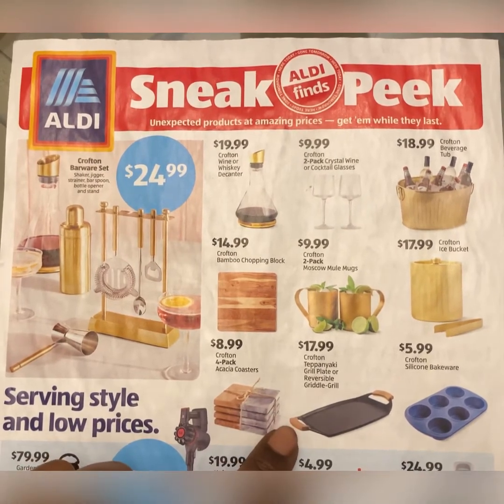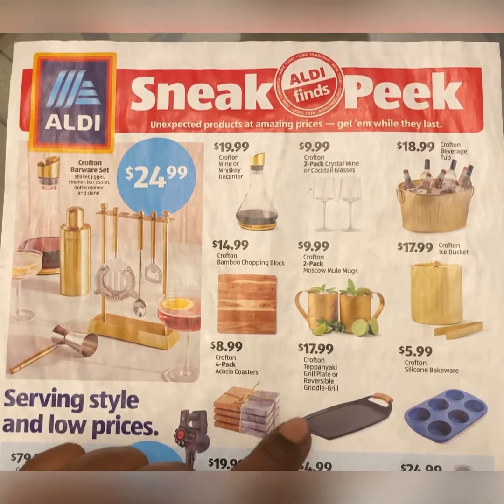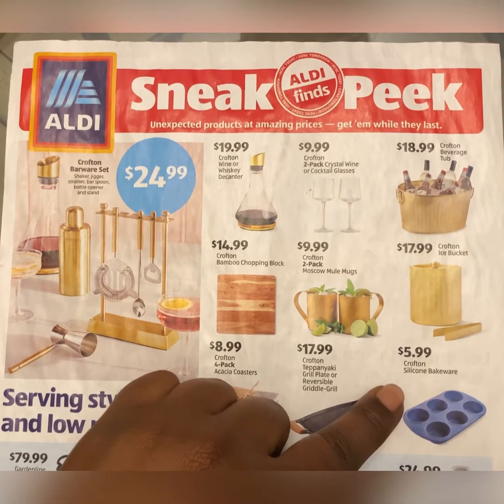Here we have the Crofton reversible grill griddle — I'm trying to say that five times. And then you have Crofton silicone bakeware for $5.99.